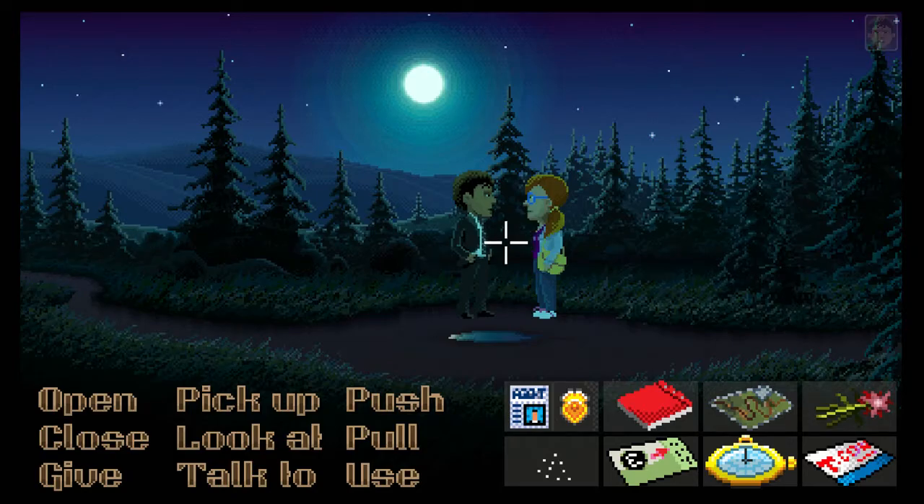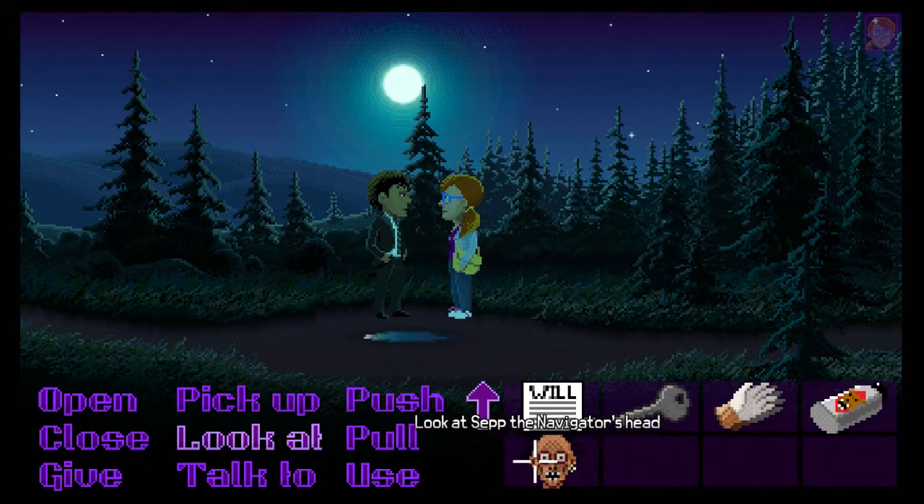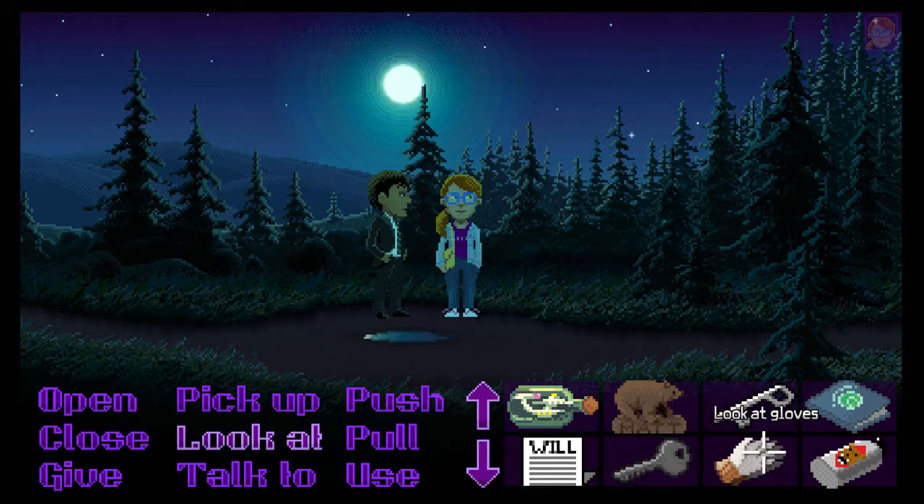We've got the bear repellent and we've got the head of the navigator - we're good. And we've got the gloves, so we can now go into the forest and get the thimbleberries. But we'll do that next time because we are out of time. Progress made! Thank you again S Thomas for all your tips - they're coming in really handy. I can't believe I didn't pick up that Graphics Basic thing, that was amateur hour. As always guys, thanks for watching - click that like button, subscribe to the channel if you're new, and I'll see you all next time!